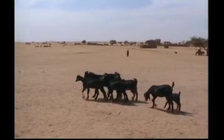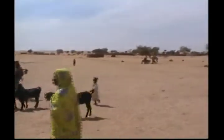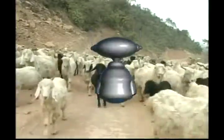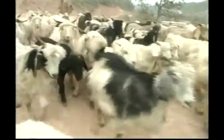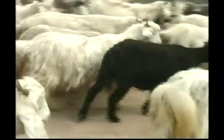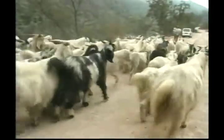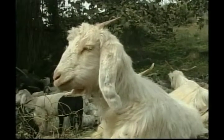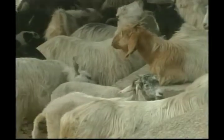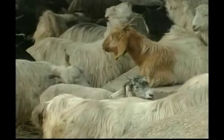This animal is called a goat and it's the most common farm animal in the world. The goat has been providing man with its products — milk, meat, fibre and leather — for over 5,000 years. Goats are excellent climbers and like to live around cliffs. They prefer rocky ground and a dry climate. Goats live in herds and feed on grass, weeds, shrubs and other vegetation.